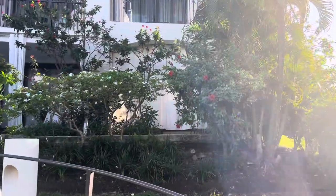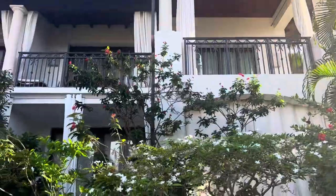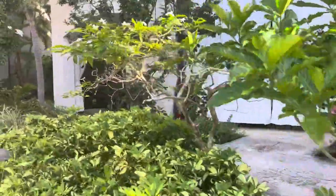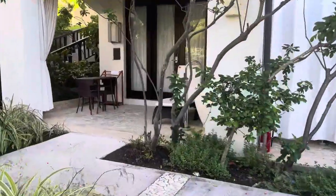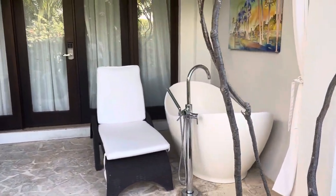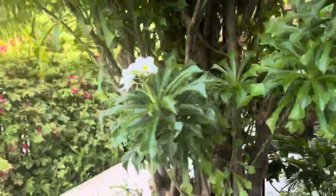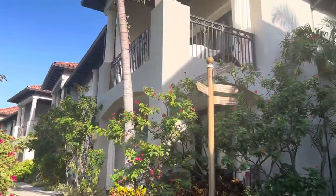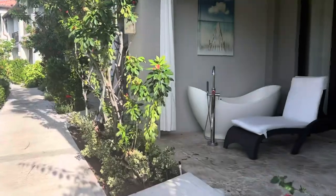Our room is actually that one right there with the curtain drawn. There is a tranquility tub on the patio — you can see one here in this room. These buildings are two floors and they do have tubs up on the second floor as well.